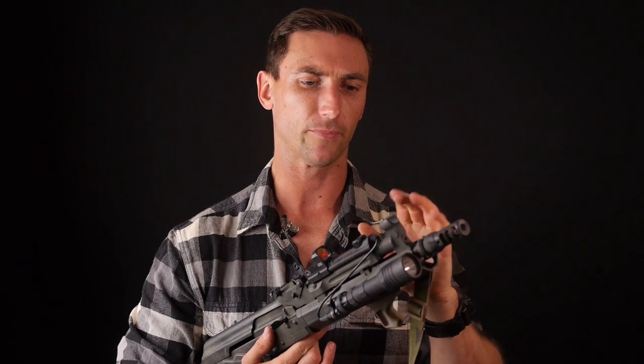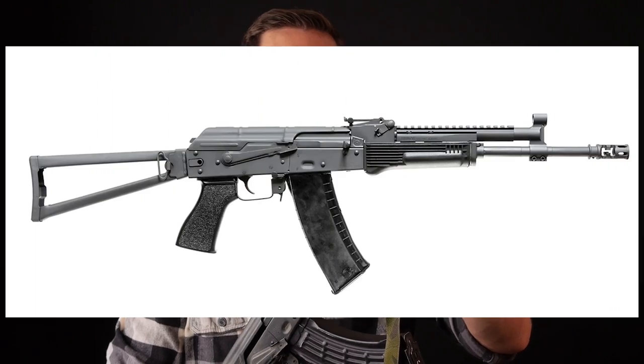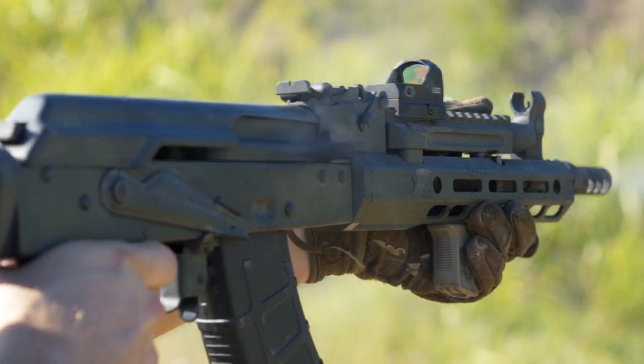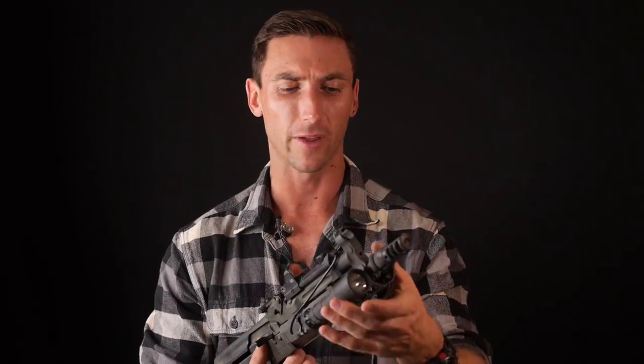Moving from there, we have the front sight base gas block — it's a combination front sight post and gas block. That's not so uncommon nowadays. Especially on a shorty gun like this, it's pretty common, but on their longer rifle builds, having this particular setup really helps bring the weight balance back on the AK. AKs are a little bit imbalanced when you have that front sight post all the way out on the end. Rifle Dynamics also offers an adjustable gas system on these gas blocks, which really helps you tune the ammunition and suppressors. It's a really good design.